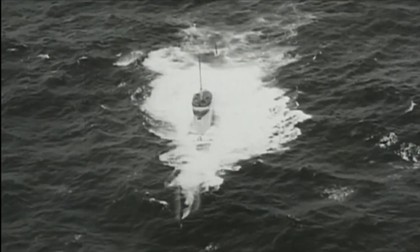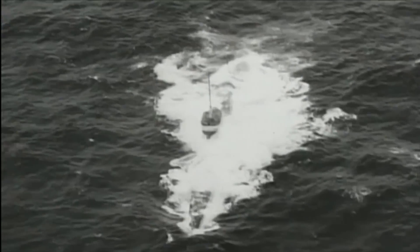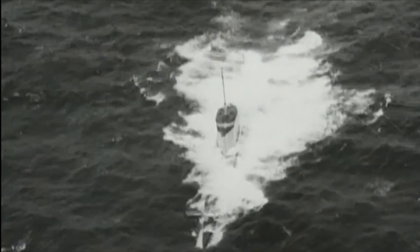Even so, the technology they pioneered has been an integral part of diesel-electric submarine design ever since.